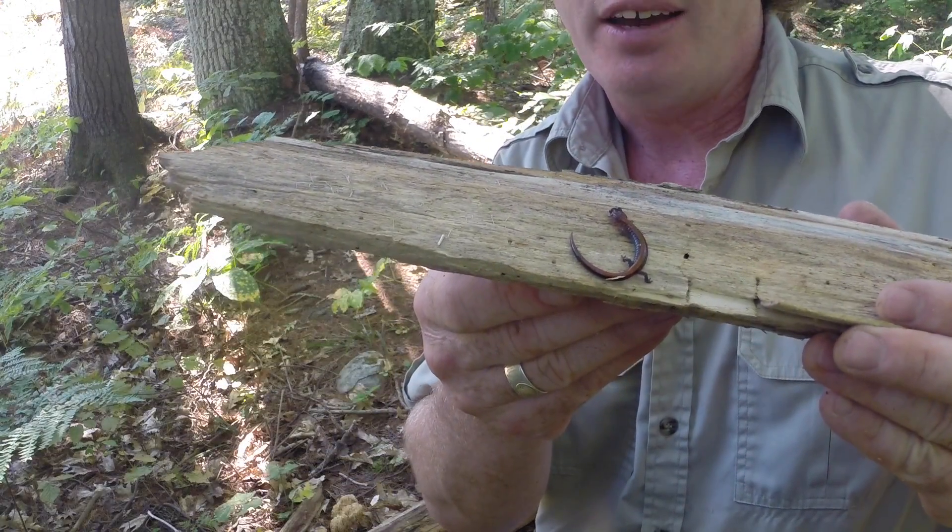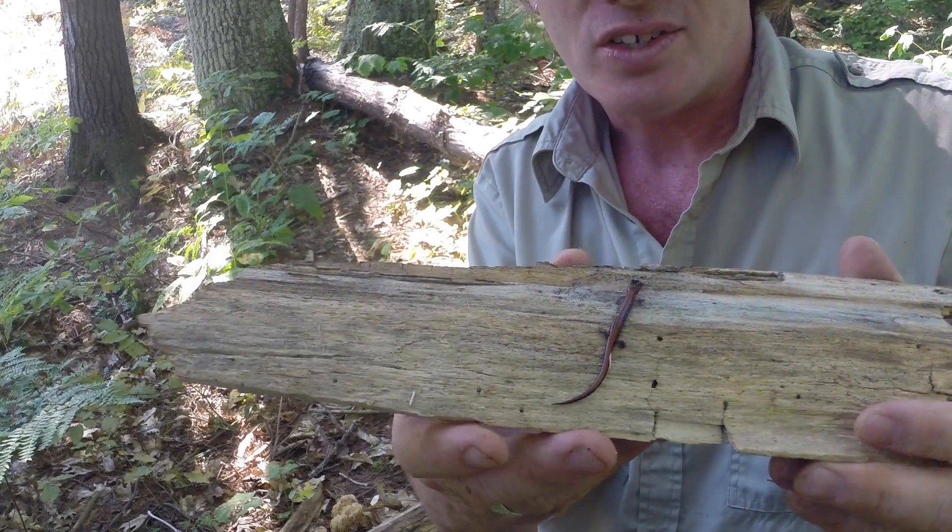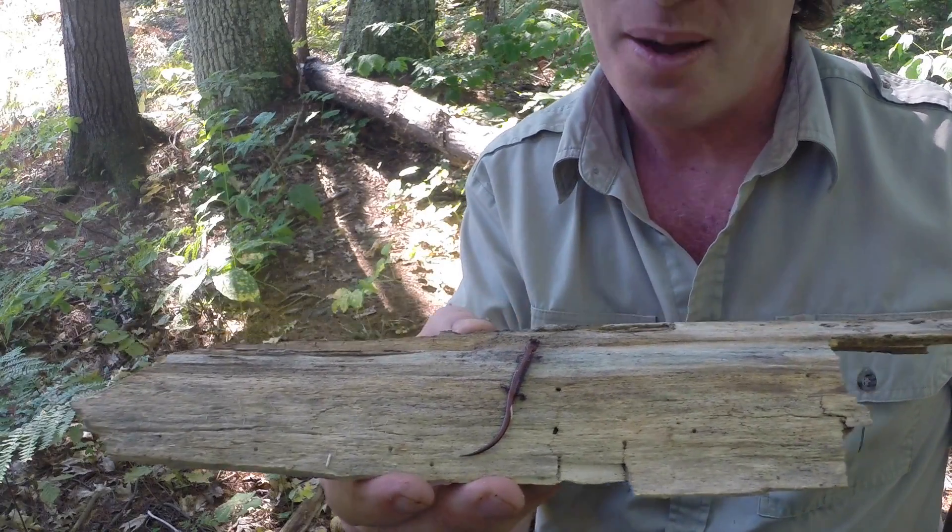Another lucky find. We'll put this little creature back where he belongs in his original home. Amazing.